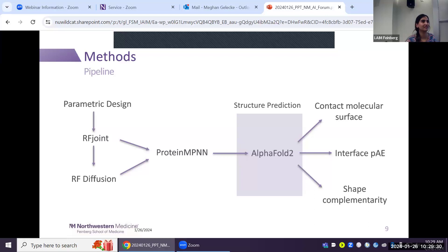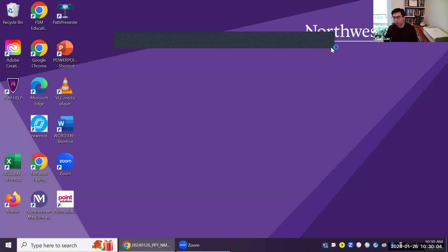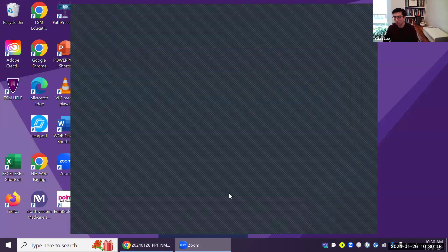Introducing the next speaker: Ziqi Chen from Ohio State University, a fifth-year Computer Science and Engineering PhD student advised by Dr. Xia Ning. Her research focuses on generative AI for science, with innovative generative models for key problems in small molecule drug design. Today she presents her work on RECOM: T Cell Receptor Optimization with Reinforcement Learning and Mutation Policies for Precision Immunotherapy.